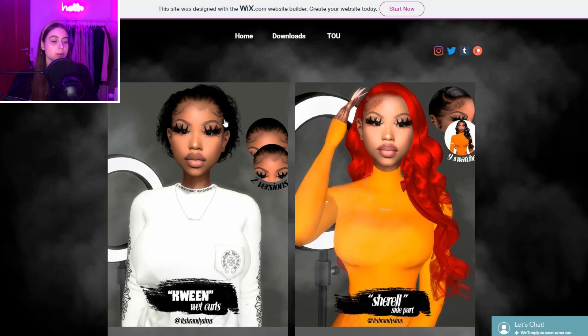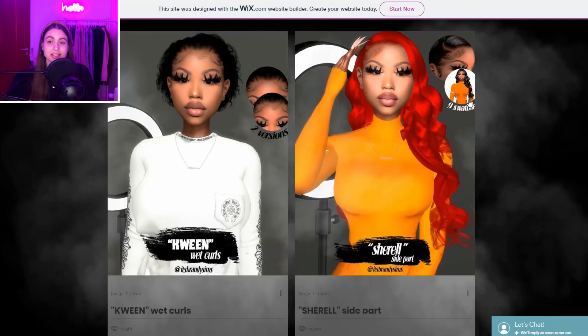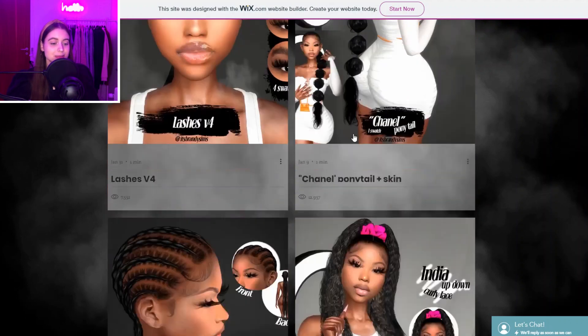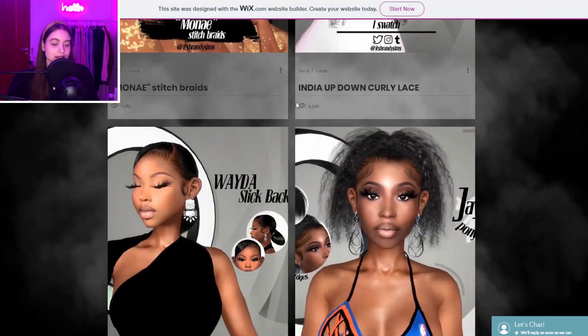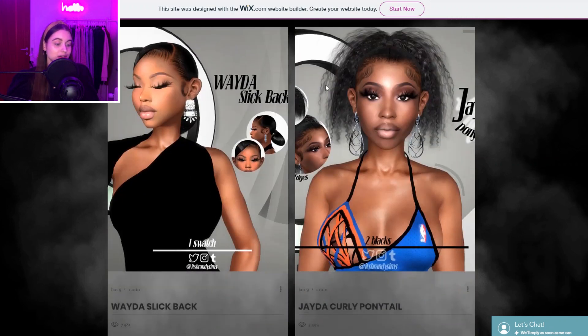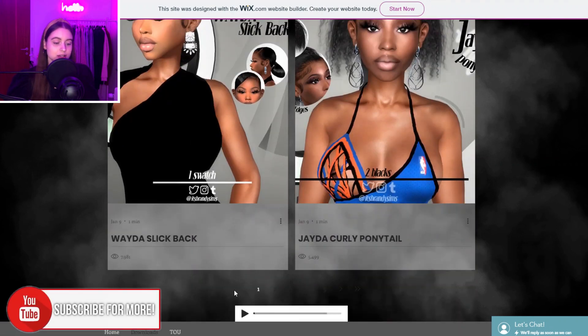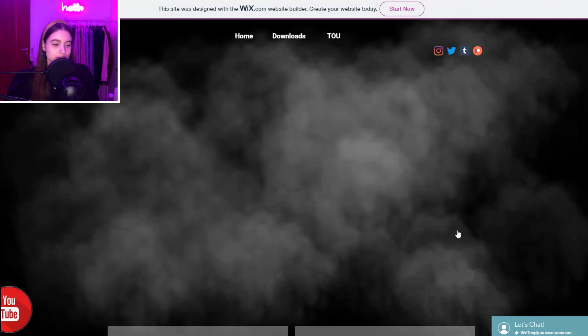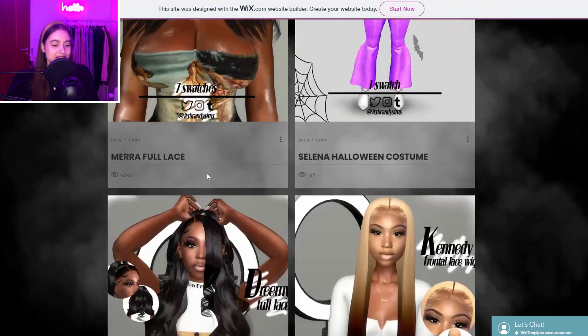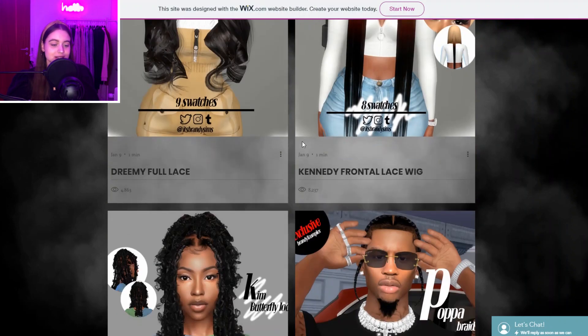You also have a really nice Prada bag, more hairs, more nails — so much nice stuff. This creator definitely deserves recognition, so check them out. Then we also have another hair creator who also creates some eyelashes, but they're mostly known for their hairs. They make amazing hairs — I really like this hair a lot, I love the pink scrunchie pop of color.